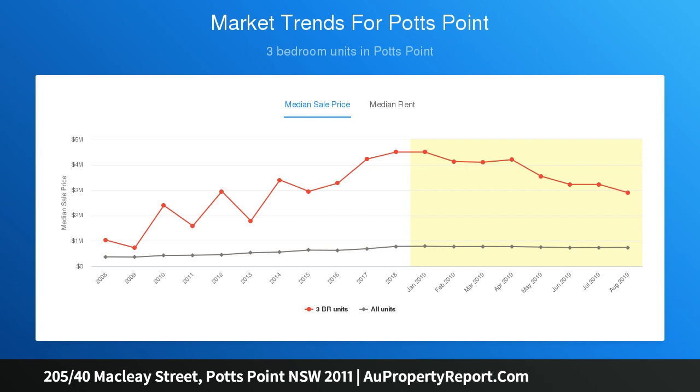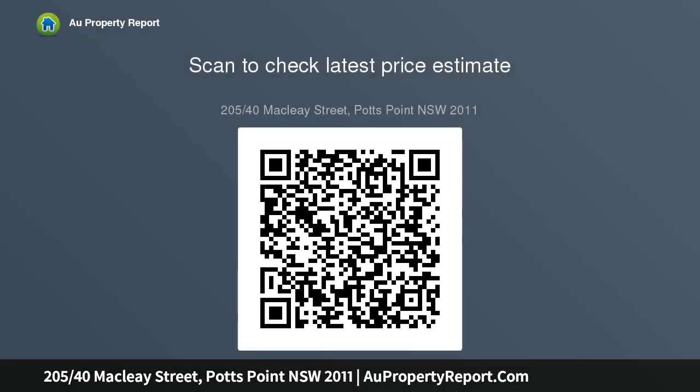Neutral tones complement the streamlined layout with open-plan kitchen, designer bathroom, queen-size bedroom and living area with split-system aircon. Both the living area and bedroom open to the pool-length covered balcony with plenty of space for outdoor dining — an excellent choice for first homebuyers, city professionals and investors.